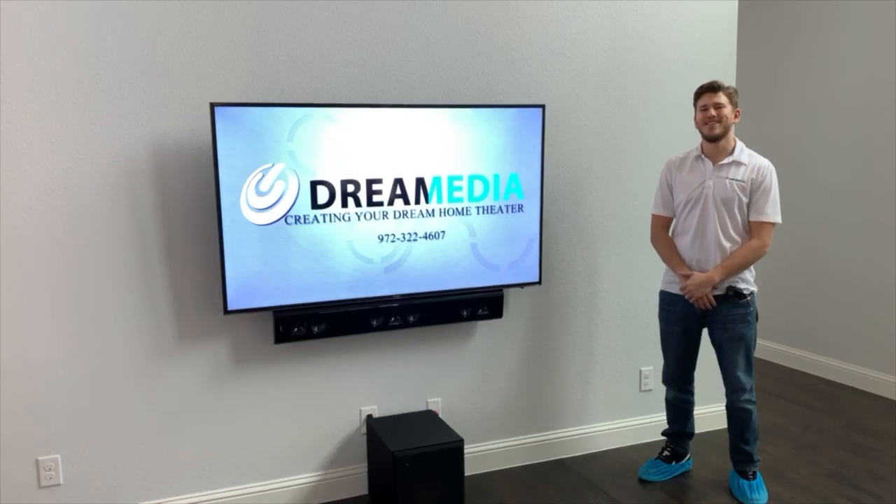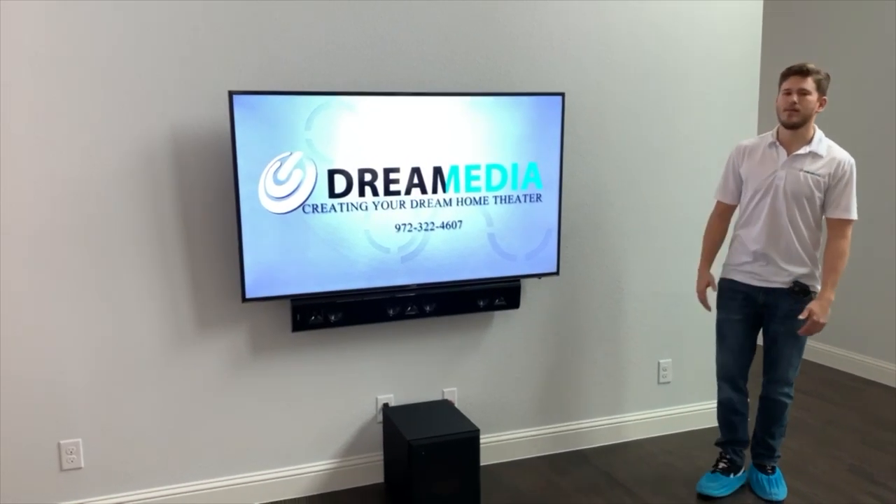Hey guys, this is Zach with Dream Media Home Theater. I just wanted to show a system that we put in here in Frisco, Texas.